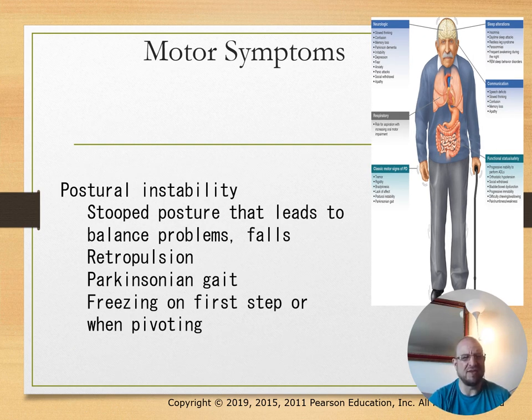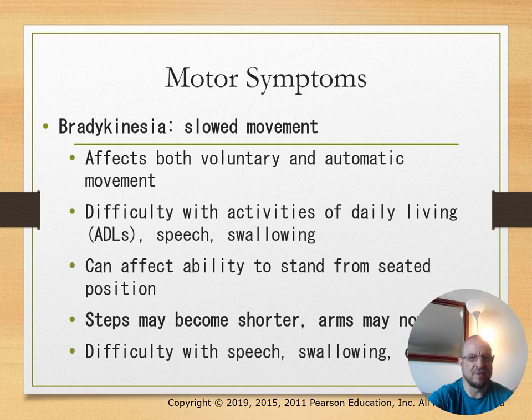Postural instability includes stooped posture and increased fall risk. Freezing may occur on the first step or when pivoting. Bradykinesia, or slow movement, affects both voluntary and automatic movements.